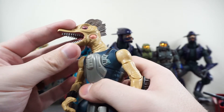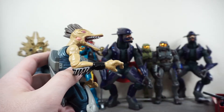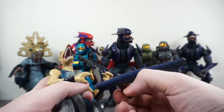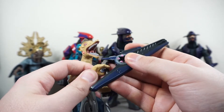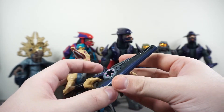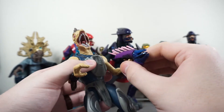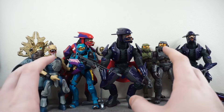Next we have a horrifying Covenant Jackal. Look at that face — that is a face only a mother could love. I've never had one of these so it's cool to see it in person. The shield would ordinarily snap onto his wrist, but of course that's broken. I think these guys came with a beam rifle as well as maybe a plasma pistol or needler so you could have them either as a sniper or standard Jackal. He grips things kind of — maybe the needler fits better in his other hand. I think there are two Jackals in this lot.